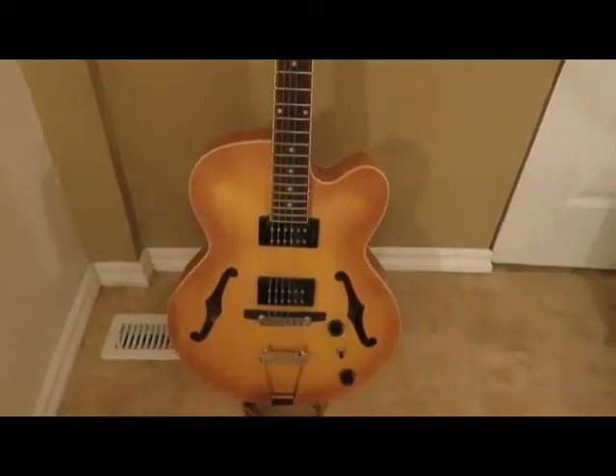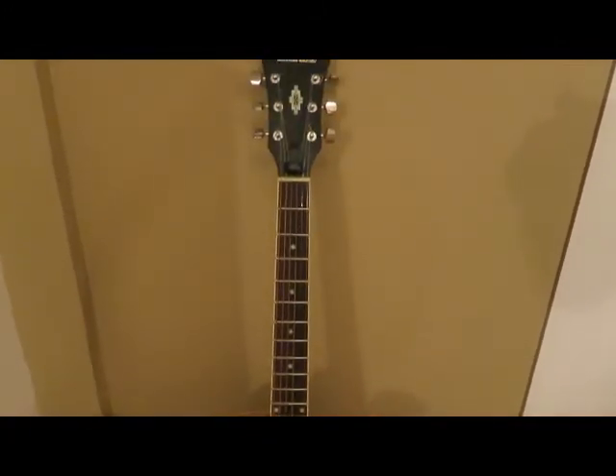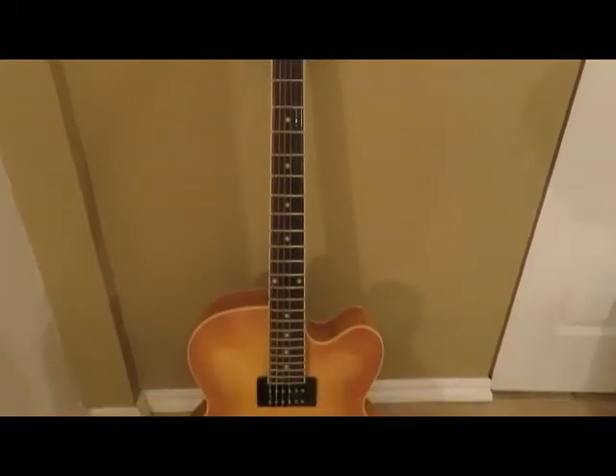Hey guys, what's up? Today I'm going to be doing a video on everything a guitar player needs. First up: freezies, because when you're playing a live show you always got to stay hydrated. And a guitar — because a guitar player without a guitar is actually not a guitar player. A good guitar player needs a guitar.